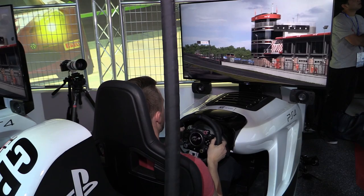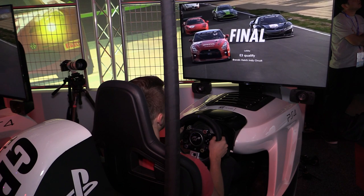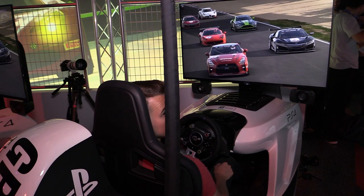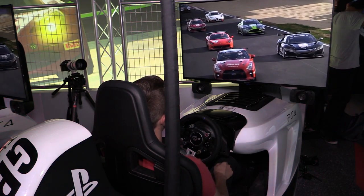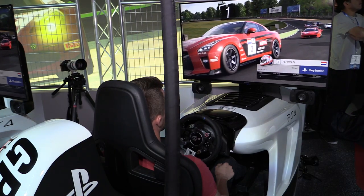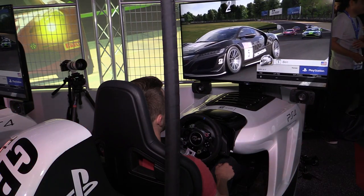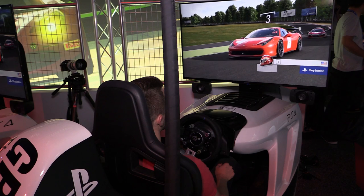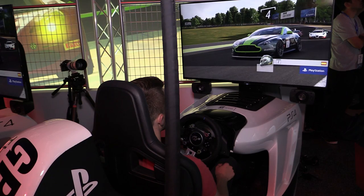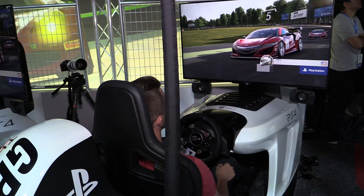Here comes the grid for the qualifying race at Brands Hatch Indy. Here is how they're going to line up. They are competing in the GT3 cars. Pole position is Florian with the Nissan GTR. Alongside him on the front row is Ben in the Honda NSX. Row two is headed by Gianluca in the Ferrari 458 Italia.